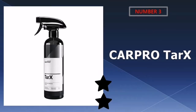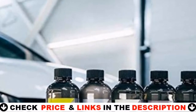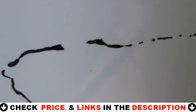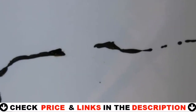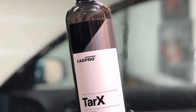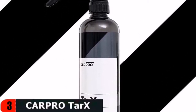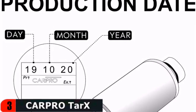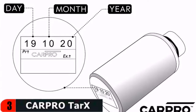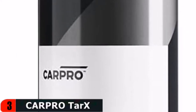Third choice in our list is TARX Bug and Tar Remover. TARX by CAR PRO is a 500ml container of the most powerful bug and tar eliminating solution on the market. The CAR PRO logo is simple and straightforward, yet the focus should be on the product. TARX is packaged in a high-quality bottle. The formula melts any bugs, tar, or tree sap from your vehicle's front end in minutes.